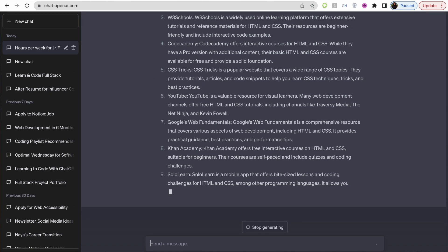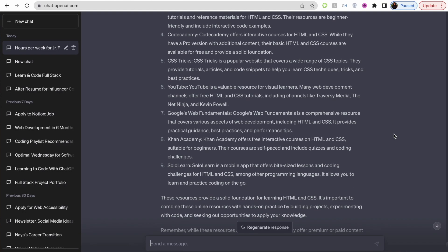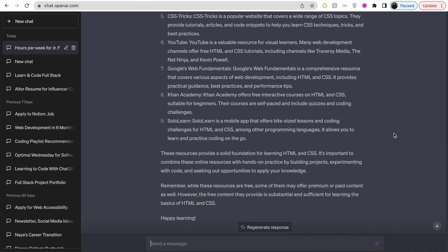Now we know what we should learn, when we should learn it — but how are we going to learn it? We need some resources. So I'm going to ask: what free resources do you recommend for learning HTML and CSS? It spits out some recommendations. Some you may have heard me talk about — for example, Free Code Camp, which I love. That's how I started learning HTML and CSS specifically. Some I haven't spoken about too much but they're definitely worth your time. Definitely go through the list and see which resources work best for your learning style.